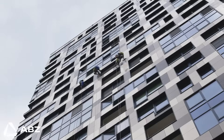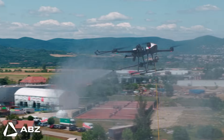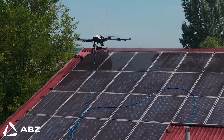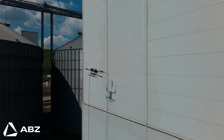The benefits go beyond just efficiency. By keeping workers on the ground, the C10 dramatically enhances safety, eliminating the greatest risk associated with high-altitude work. It also brings significant environmental advantages — by optimizing water use and reducing the need for harsh chemicals often used in manual cleaning, it offers a solution that is not just smarter, but also more environmentally responsible.